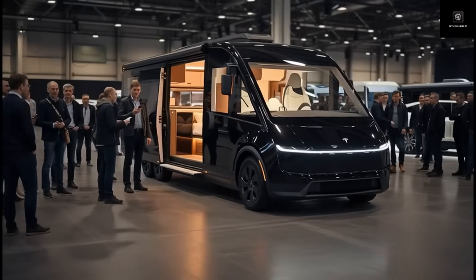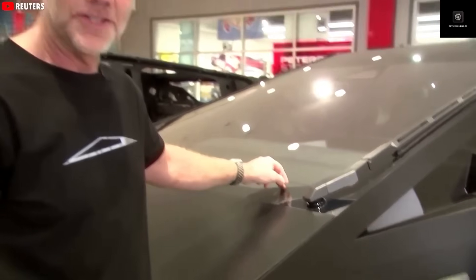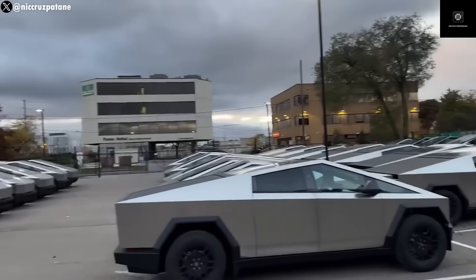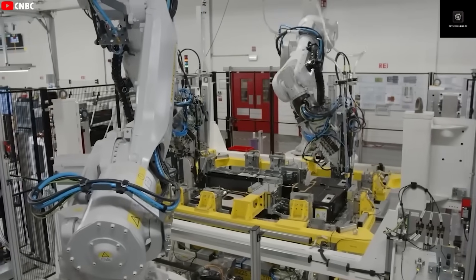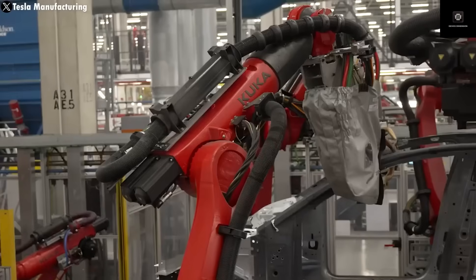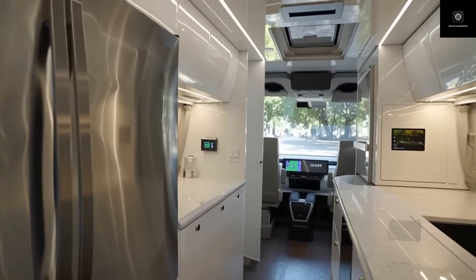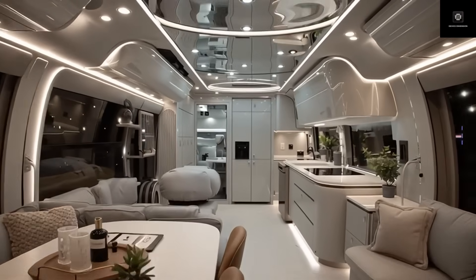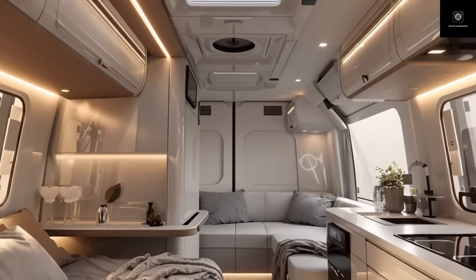The premium model would include full self-driving capability, expanded solar panels, a premium interior, and advanced entertainment systems. Even at that higher price, Tesla's luxury model would still cost much less than traditional diesel-powered motorhomes from other brands, which can easily exceed $100,000 and still require thousands of dollars in yearly fuel and maintenance. Tesla's all-electric system not only reduces running costs but also practically eliminates mechanical maintenance, since there are far fewer moving parts compared to an internal combustion engine. Over-the-air software updates mean your vehicle gets smarter and more efficient over time without visiting a service center.